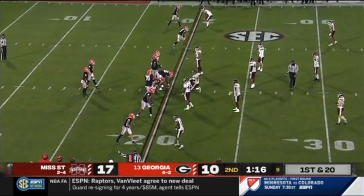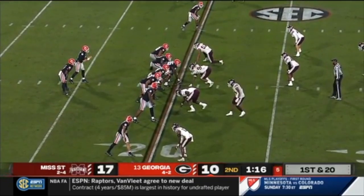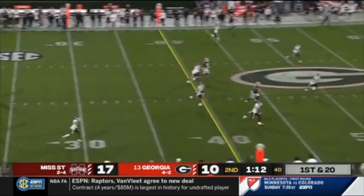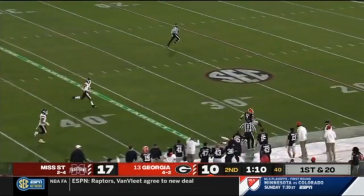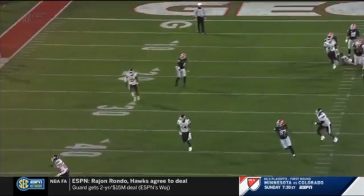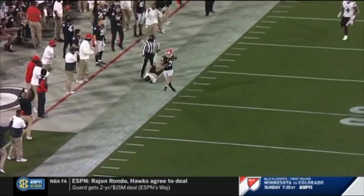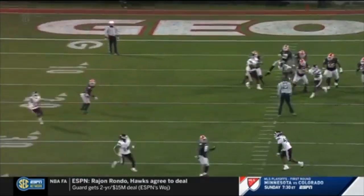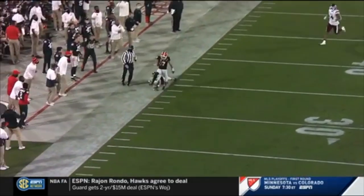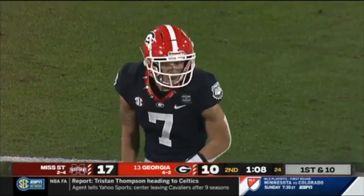With just over a minute left to go in the first half, JT Daniels throws what could arguably be his best ball of the day to Jermaine Burton down the sideline. If you look at the defense's play, they're playing a cover three with three high safeties pre-snap, which makes the throw he makes even more impressive. For anyone who knows anything about the cover three, the route Jermaine Burton ran should not be open hypothetically, but JT Daniels throws it with such accuracy and touch to the sideline that he's able to sneak in and get a big gain right before the half.